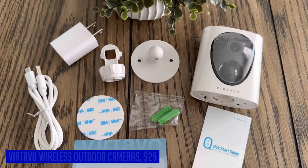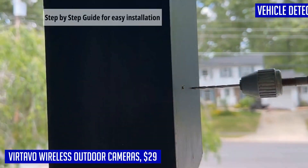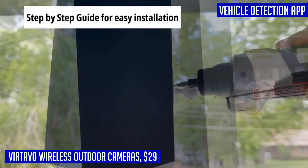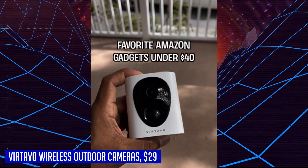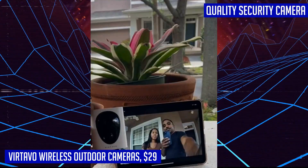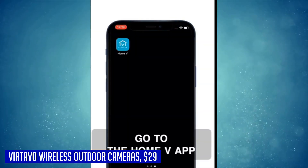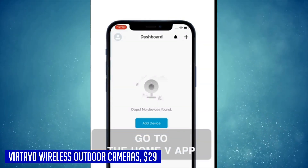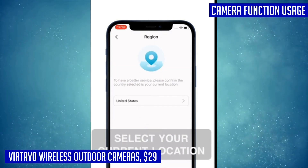When it comes to security cameras, the Bertavo wireless outdoor cameras are a top choice. Offering high-definition video quality with 1080p Full HD resolution, these cameras capture every detail with clarity and accuracy. Even in low-light conditions, the starlight color night vision allows you to see motions clearly within 30 feet. For optimal performance in dark environments, it is recommended to set the black-and-white night vision mode. Installation and usage are a breeze thanks to the 100% wire-free design. The cameras can be easily installed in just a few minutes, and with their long battery life, you'll rarely need to worry about charging.